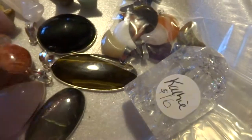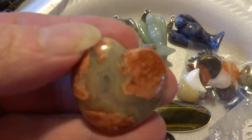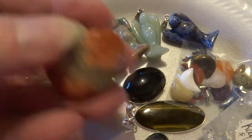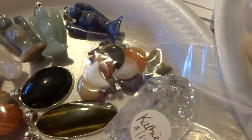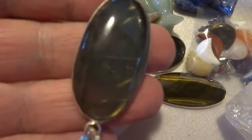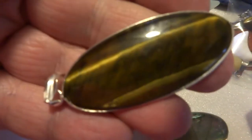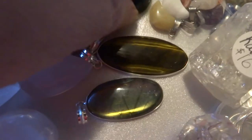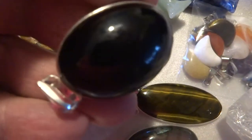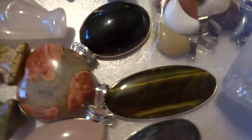Really nice specimens. And I have one beautiful agate heart here — this is a $3 an inch heart. And I have four pendants: Rose Quartz, these are silver-plated. A Labradorite, a Tiger Eye, and a Black Obsidian. Those are $5 each.